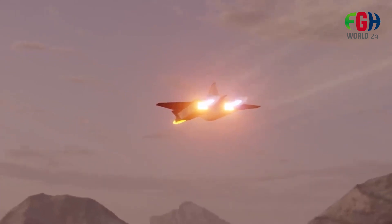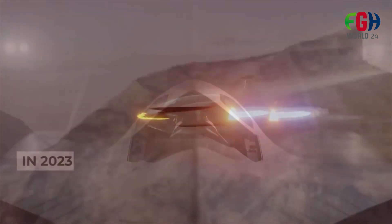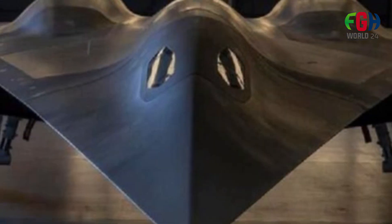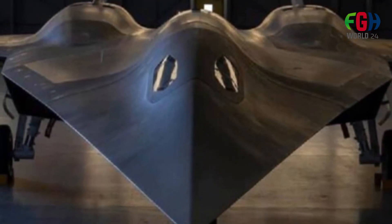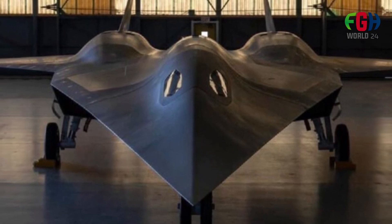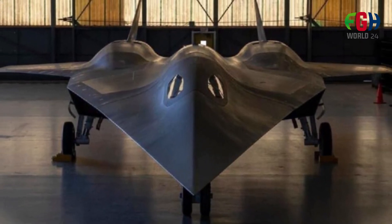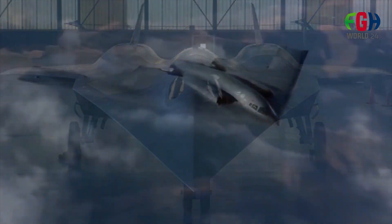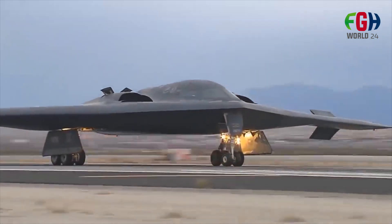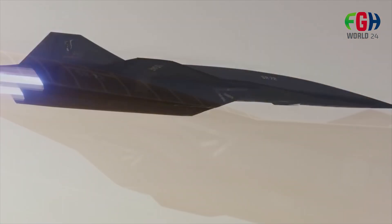Like its predecessor, the SR-72 is expected to have both reconnaissance and potential strike capabilities, making it a versatile platform for military applications. Lockheed Martin has envisioned it as an unmanned aircraft, meaning it would be controlled remotely or autonomously, reducing the risks to human pilots in high-speed, high-altitude flight.